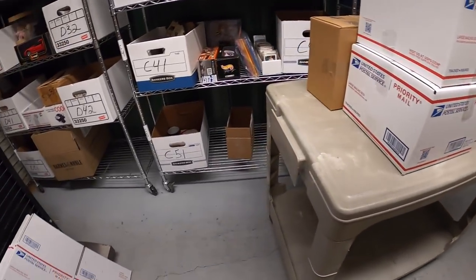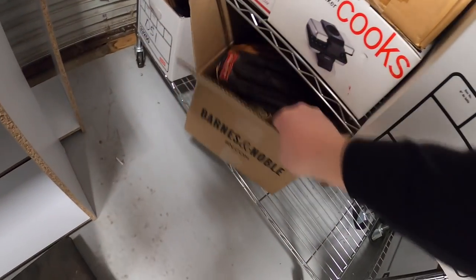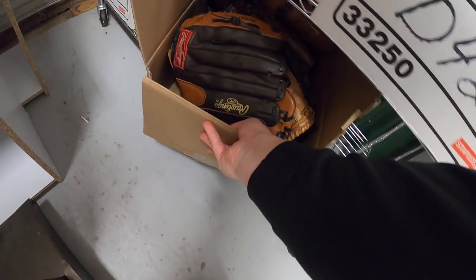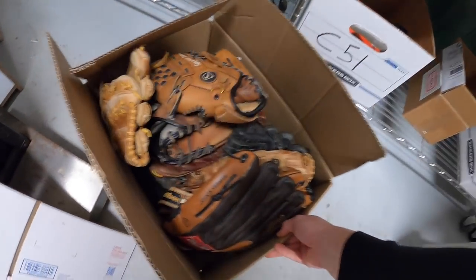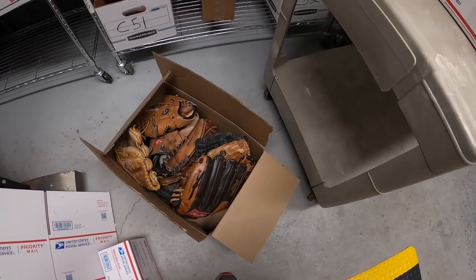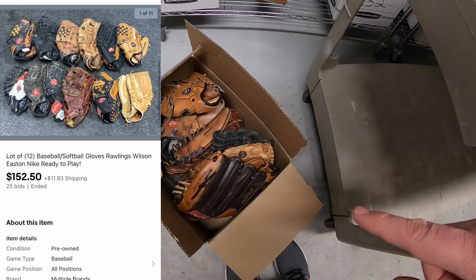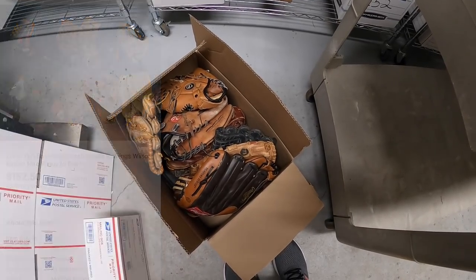Next thing is a lot of baseball and softball gloves down here in E55. I did actually two auctions. This lot had 12 gloves - the other lot had 11 gloves. The other one hasn't been paid for yet but this one has. This one sold for $152.50 plus shipping.